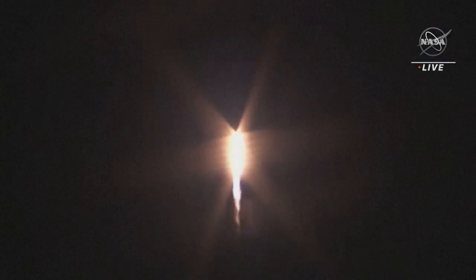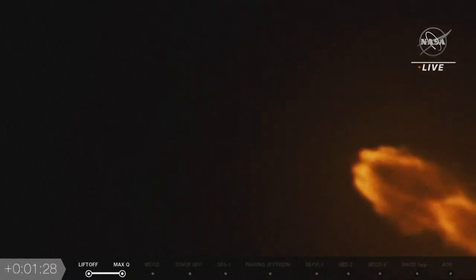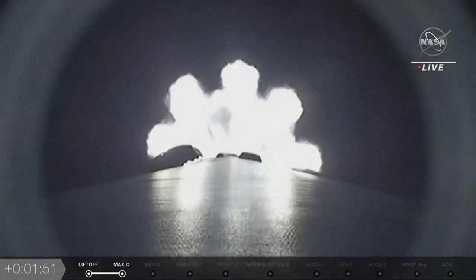And there, we're getting a nice view from the ground camera, and we'll switch to the ready-to-start view, which means we'll be coming up on stage separation shortly, followed by 2 minutes and 15 seconds to main engine cutoff.